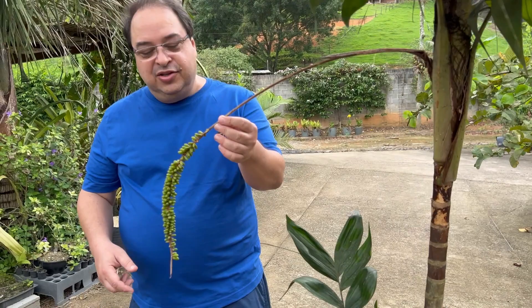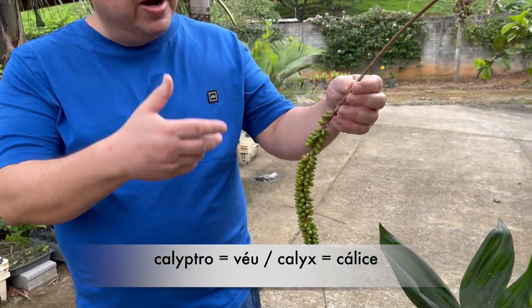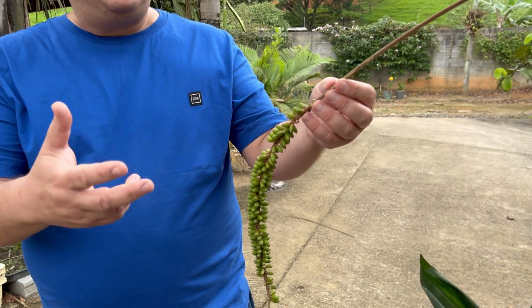Calyptrocalyx. Calyptro quer dizer véu e cálice — uma característica da flor que se esconde como uma espécie de véu.